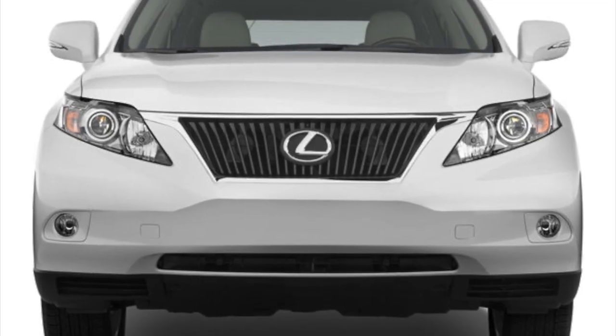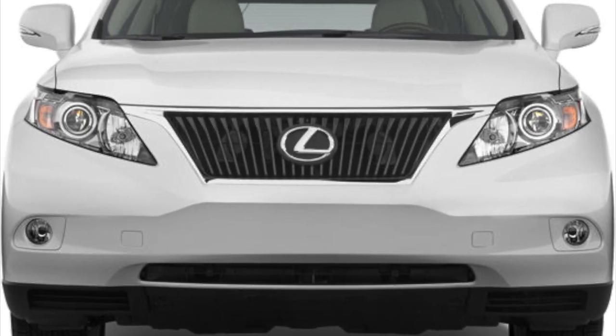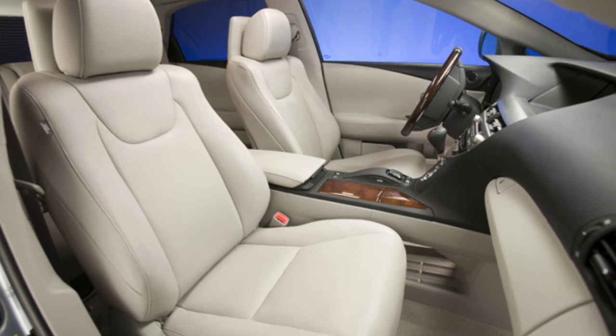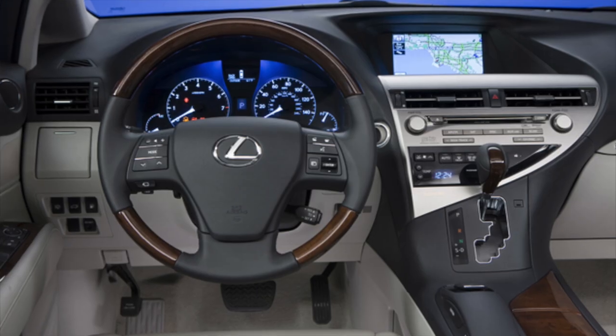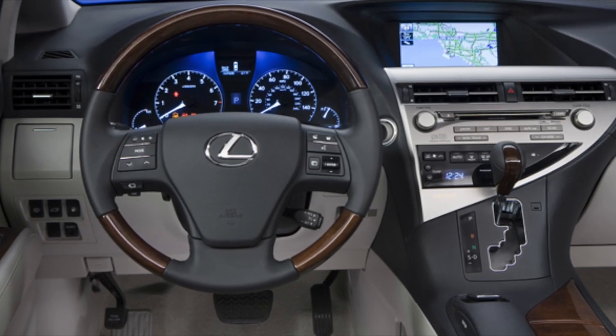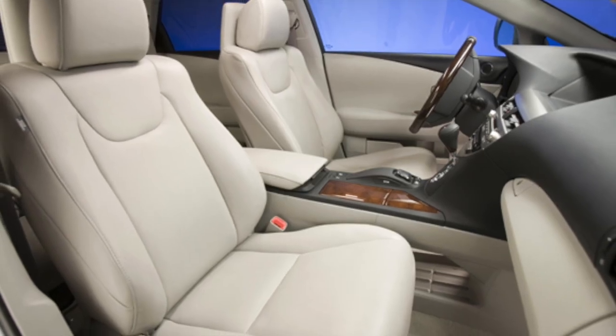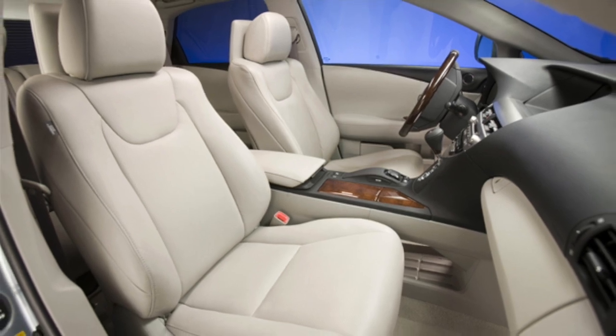When it comes to safety, the Lexus RX 350 prioritizes the well-being of its occupants. It is equipped with advanced safety features such as adaptive cruise control, blind spot monitoring, lane departure warning, and a rear-view camera. These technologies provide an extra layer of protection and help ensure a safe driving experience.